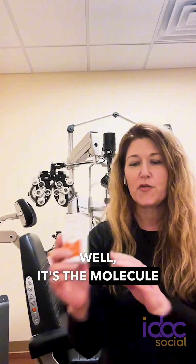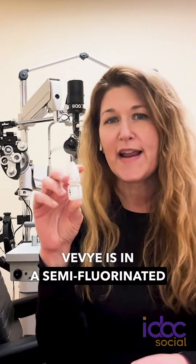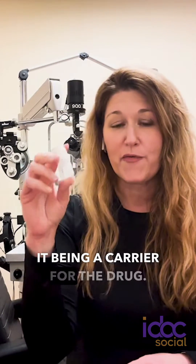What makes it different? Well, it's the molecule that this medication is in. Vivi is in a semi-fluorinated alkane. We've been hearing a little bit about these molecules lately, it being a carrier for the drug.